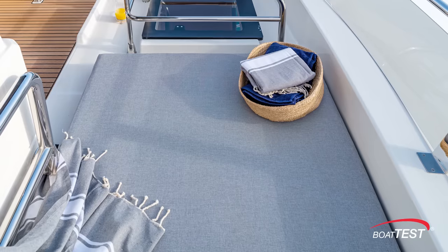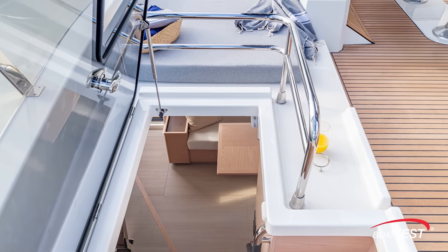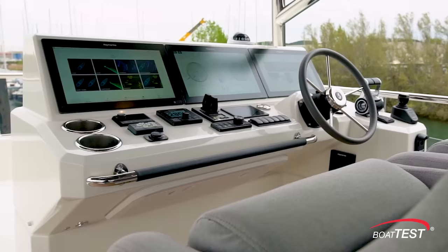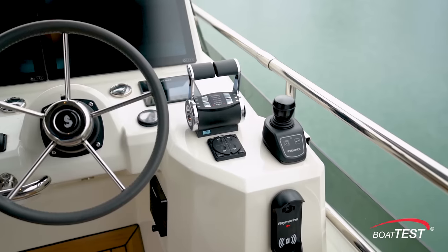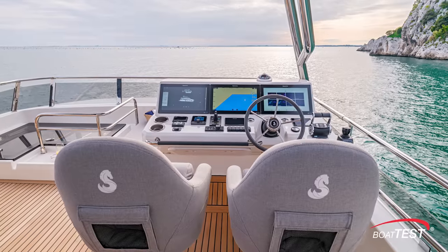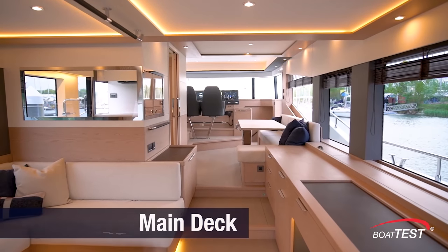Further forward there's a sun pad to starboard and a companionway to the lower helm to port. The upper helm is to starboard and includes three large multifunction screens; controls for both thrusters, the autopilot, throttles, and joystick are also to starboard. There are dual helm seats with flip bolsters, and storage pockets are behind.